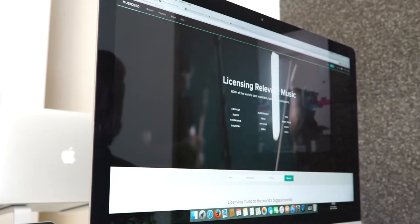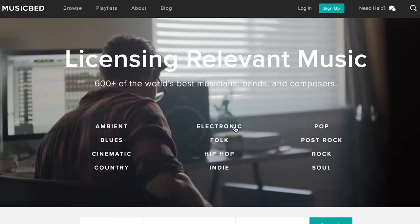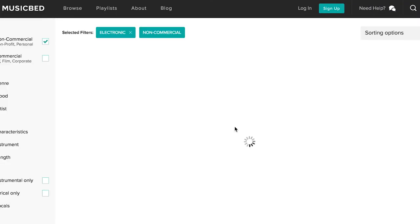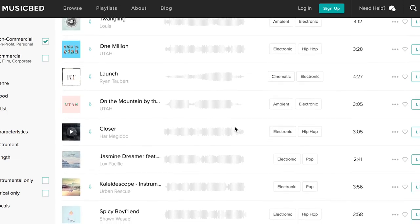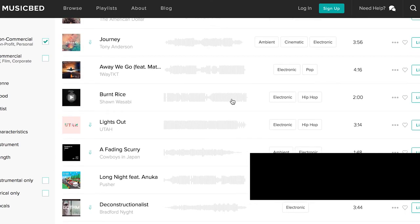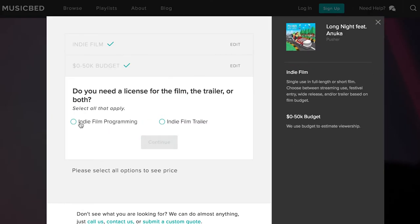Musicbed is a great website that has a variety of different songs very unique to your project, but they are a lot more expensive and can get extremely expensive depending on what your project is. Let's say you're doing a small wedding video seen by one person — they have a licensing agreement, so for something small or personal you're paying around $50 to $60. But if you're doing something for a big company or a massive production showing to thousands of people, you can go upwards of $2,000 plus per song. It really depends on your project and your audience.